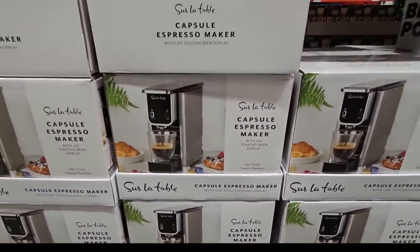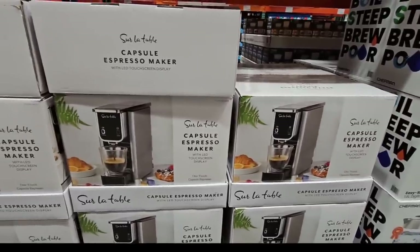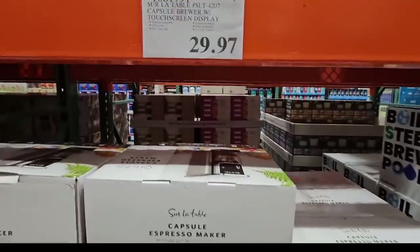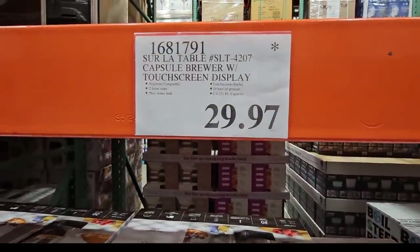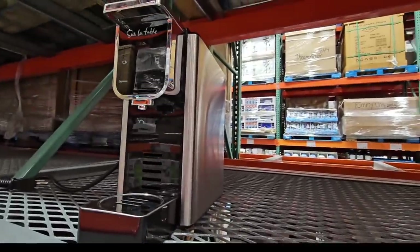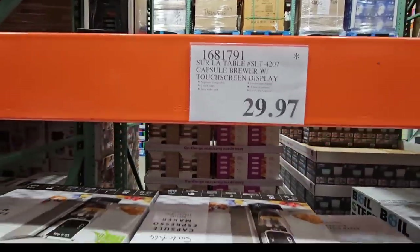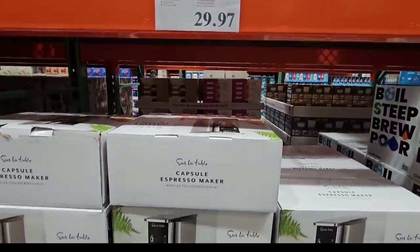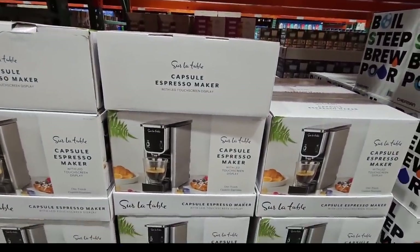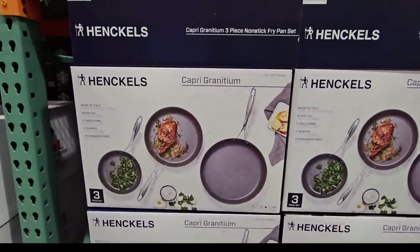I also want to point out that the Surla Tom capsule espresso maker is a really good price. I showed this in the clearance section, but it's the best deal — it started at $130 and is now $29.97. I own this and I really do like it. It does a great job, it's easy to use, and it fits anywhere because it's so slim.